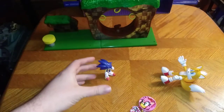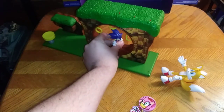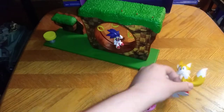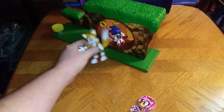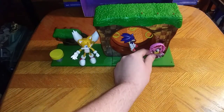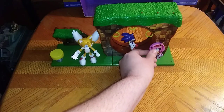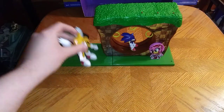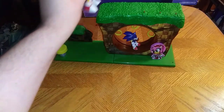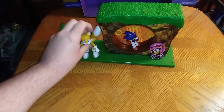But before we move on, we're going to show off whether these figures are compatible with this playset. They don't peg in or anything. Amy has to be propped next to the loop-de-loop because she can't stand on her own. But Tails can totally jump on the spring, jump higher, and then jump even higher — fly a little bit higher. And that's Tails in a nutshell.